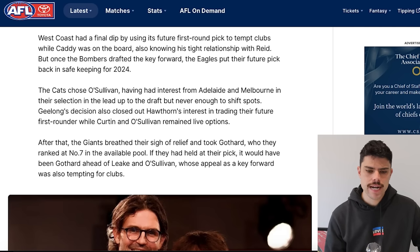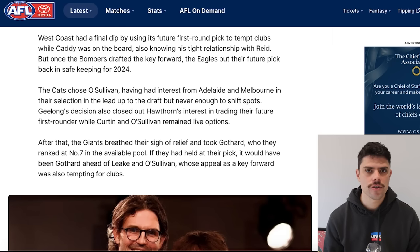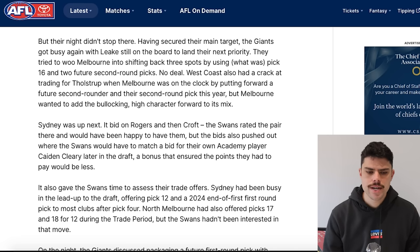West Coast came back into the mix again, having a final dip by using their future first-round pick to tempt clubs while Caddy was still on the board — also knowing his tight relationship with Archer Reed, which is interesting. We did see some suggestion the Eagles might trade live for Nate Caddy, and they obviously took Archer Reed with their next selection, so a key forward was on the shopping list. It would have been interesting had West Coast secured that, though I'm not sure who they would have offered it to — perhaps Geelong.